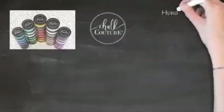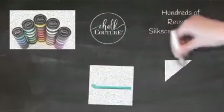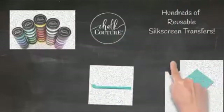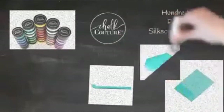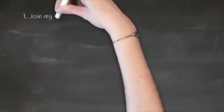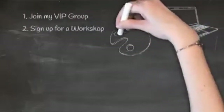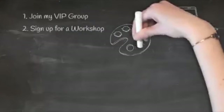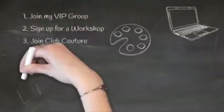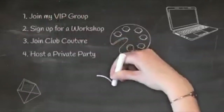Chalk Couture has so many fun products. We have our Chalkology chalk paste, which is great for chalkboards where you can design and repeat as much as you like. We also have Couture Ink so you can make permanent designs on fabrics, glass, or ceramics. We have hundreds of reusable silk screen transfers, lots of fun tools, and a full assortment of different surfaces. You want to make sure you join my Chalkaholic VIP group — there's so much more fun and there are specials. You can also sign up for a workshop. We also have Club Couture, a fun mail subscription where you get an exclusive transfer and chalk paste sent to your home every month for the low price of $19.99.